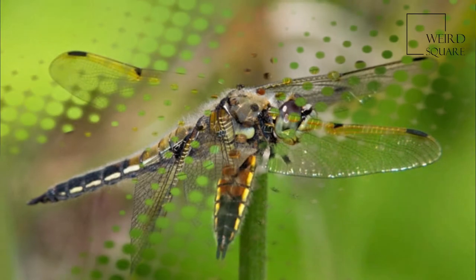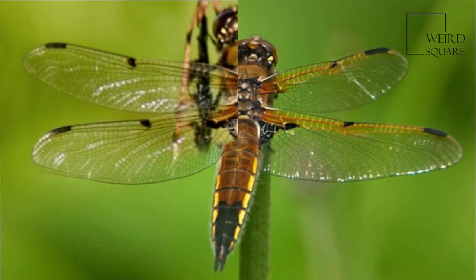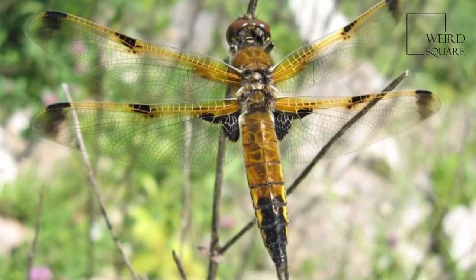There is a variant form, praenubila, which has exaggerated wing spots. This is believed to be related to water temperatures during larval development, and appears to be more common in Europe than in the Americas.